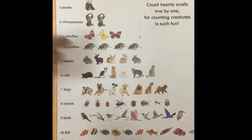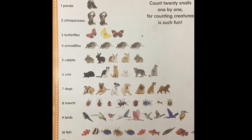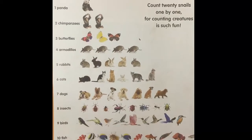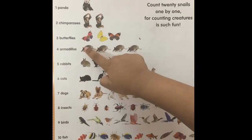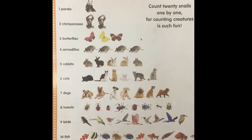Do you know what these are? No. They're armadillos. Armadillos. Do you know how many there are? One, two, three, four. Good job. There are four armadillos.